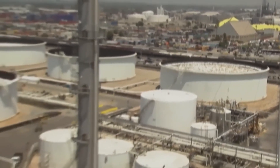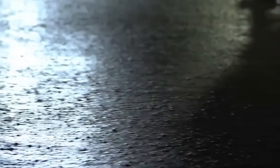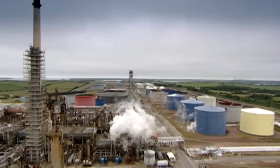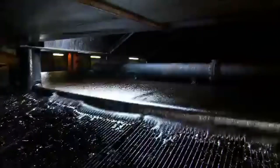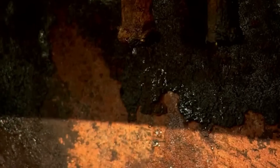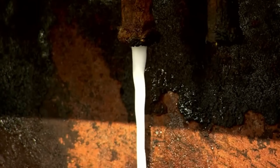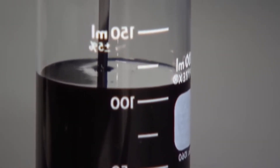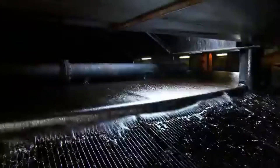Once the crude oil arrives at the refinery, it's still not ready to be processed. Despite its dense and dark appearance, it must go through several preliminary stages. In the giant storage tanks, the crude is stirred by powerful industrial agitators to homogenize it. Huge mechanical arms continuously stir the contents to ensure the mixture is uniform, with no separations or sediments. But mixing is not enough — this oil comes with a lot of water. So the next phase is decantation, a process that separates water from oil by density. The heavier water settles at the bottom of the tanks and is carefully drained to leave the crude as dry as possible.